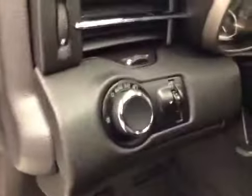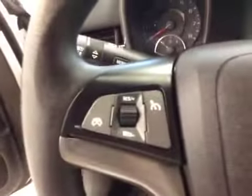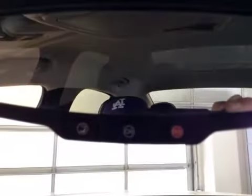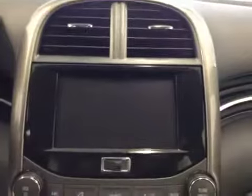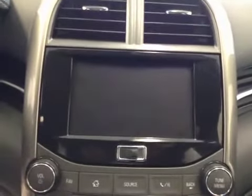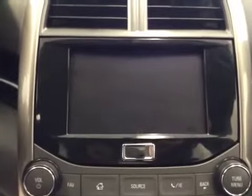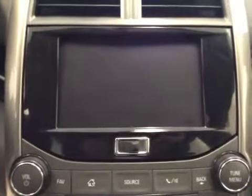Here's our lighting controls. Here's our cruise control, hands-free communication, and steering wheel stereo controls. This vehicle comes equipped with OnStar. Here we have our touchscreen AM-FM stereo with CD player, auxiliary device and USB capabilities. It also has Bluetooth connectivity and an HDD hard drive.